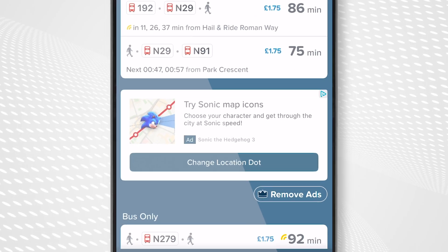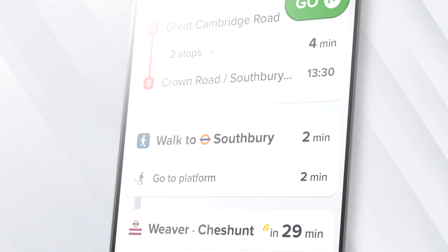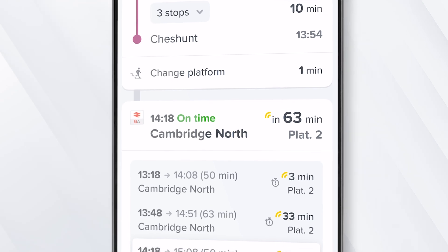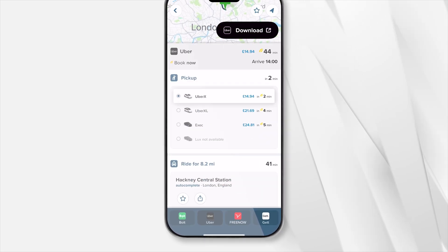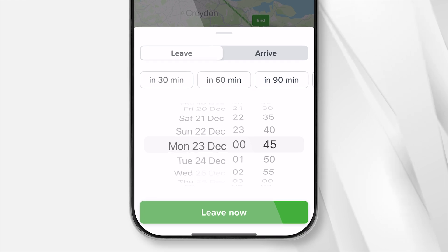It lets you plan routes, provides step-by-step directions, includes live wait times and ETAs for buses, trains, and ferries, lets you follow buses and trains in real time as they approach you, can give you an alert when it's time to get off a bus or train, and can help you compare cab fares and find nearby e-scooters, among many other features. City Mapper is a truly comprehensive solution for getting around cities. It's a shame it's limited to urban areas, but if you live in a City Mapper-compatible city or ever travel to one, it's a truly impressive upgrade on the mapping experiences provided by Apple and Google.